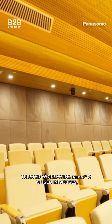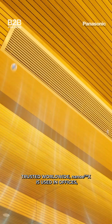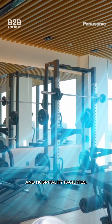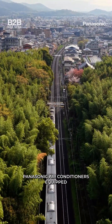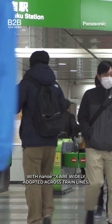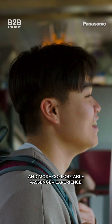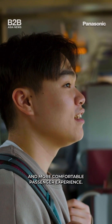Trusted worldwide, Nano-EX is used in offices, transport systems, retail spaces and hospitality facilities. In Japan, Panasonic air conditioners equipped with Nano-EX are widely adopted across train lines, recognized for delivering a cleaner and more comfortable passenger experience.